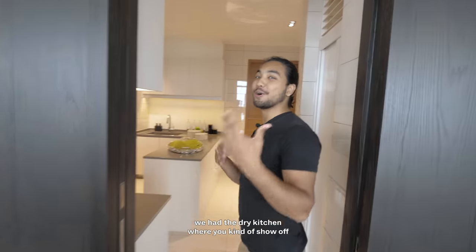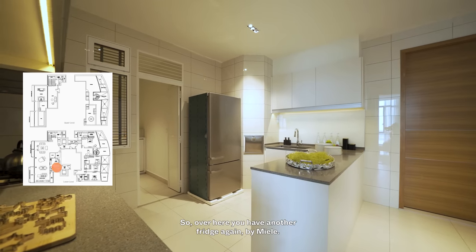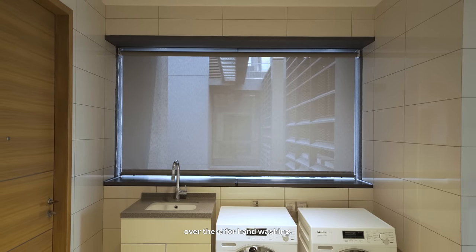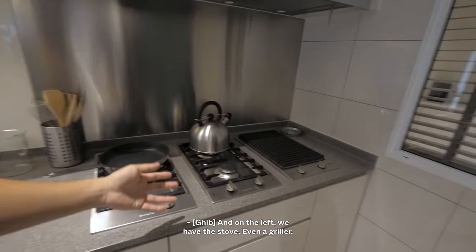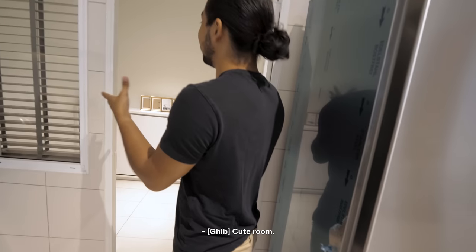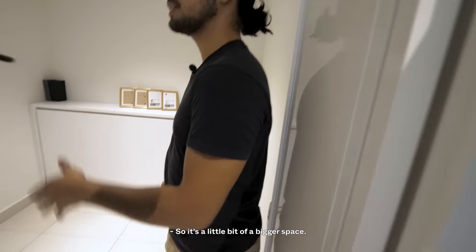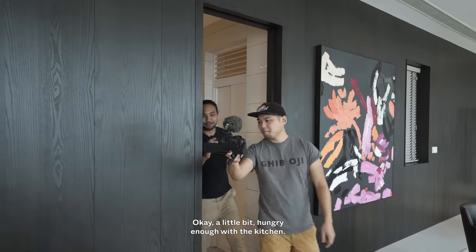Earlier we had the dry kitchen where you kind of show off, but this is where most of the heavy-duty cooking is done. Over here you have another fridge by Miele, a washer and dryer, a sink for hand washing, plenty of space for food and ingredients, and a kitchen island. On the left we have a stove, and there's even a griller — pretty rare to find. There's also a maid's room, which is actually bigger with a window — more light coming in, unlike most maid's rooms which feel very dark.